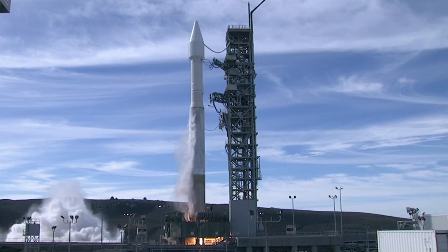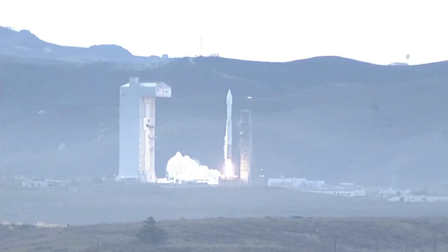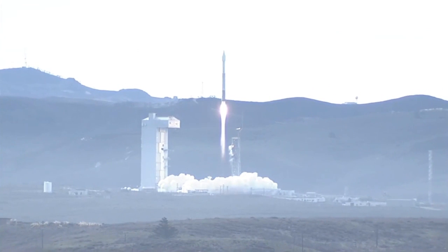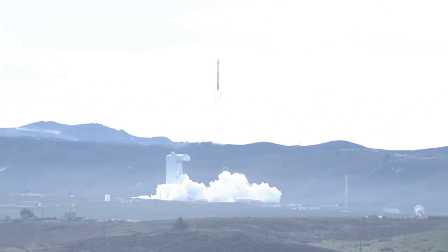We have RD-180 ignition, and we have liftoff of the United Launch Alliance Atlas V rocket carrying Worldview IV for Digital Globe — doubling the capacity of the world's highest resolution imaging satellite constellation and allowing everyone to see a better world.